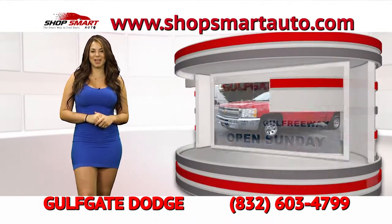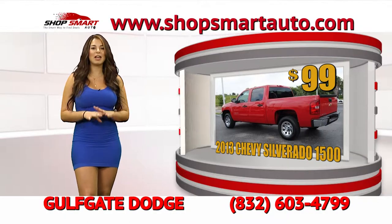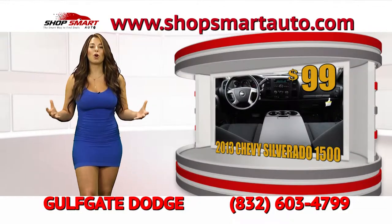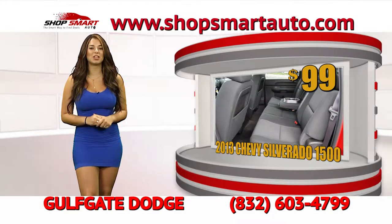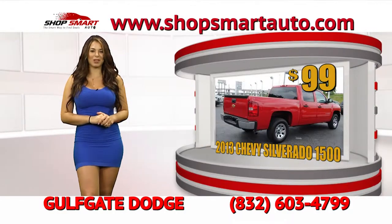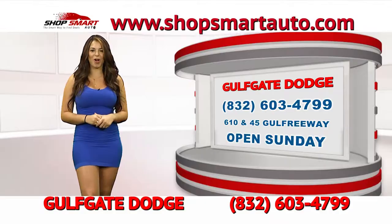Look at this beautiful 2013 Chevy Silverado LT. It's fully loaded, electric, limited edition — an awesome truck for work or family. You can take it home for low payments of only $99. Gulf Gate Dodge is going to guarantee your financing. If you let them know that you saw Shireen on Shop Smart Auto TV show, they're going to give you this low payment of only $99 to take home today.